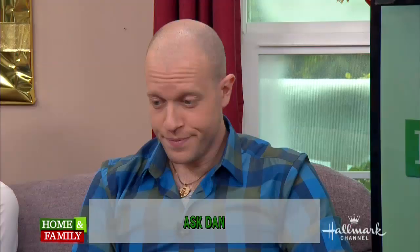Here now to answer your home and family viewer questions, this is our very own kitchen scientist, Dan Kohler. We have some really interesting questions here, Dan.